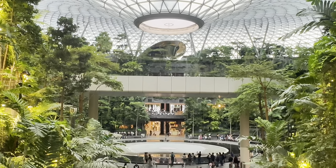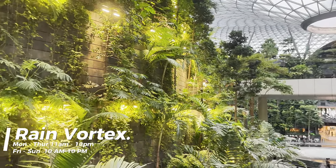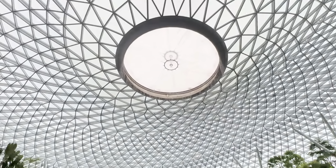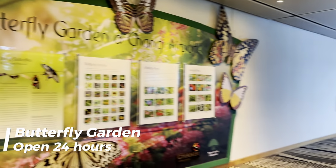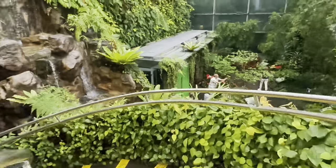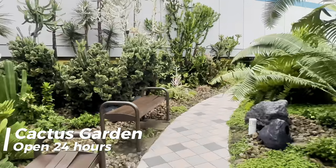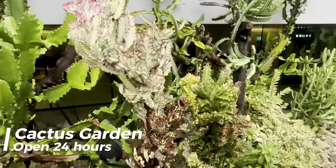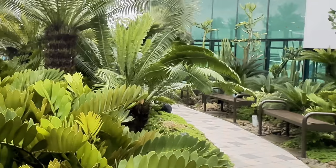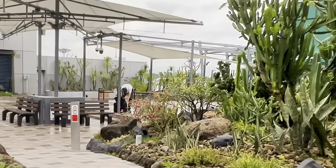You can marvel at the Rain Vortex, which operates Monday to Thursday 11am to 10pm, and Friday to Sunday 10am to 10pm. The waterfall is located in the center of the Forest Valley at Jewel Changi Airport. Changi Airport proudly proclaims that the Butterfly Garden is the world's first butterfly habitat in an airport — the tropical garden is full of lush flowering plants, a 6-meter waterfall, and about 1,000 beautiful butterflies. Still have time? Check out the Cactus Garden, another nature-related exhibit where visitors can explore a landscape of succulents from the deserts of America, Africa, and Asia.